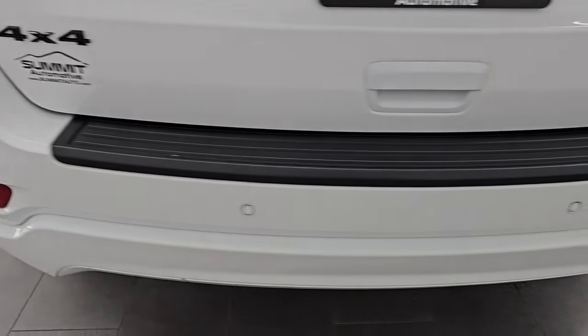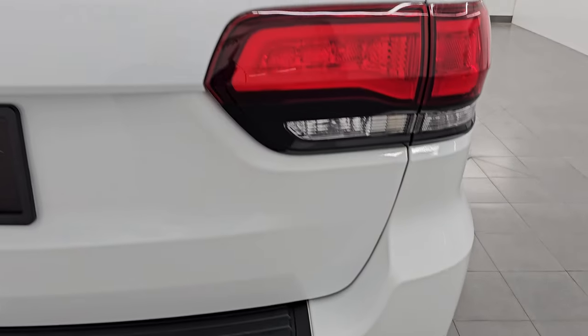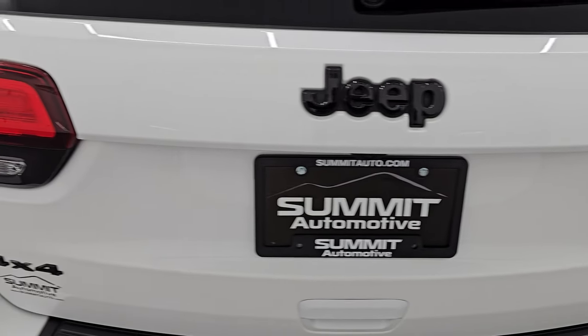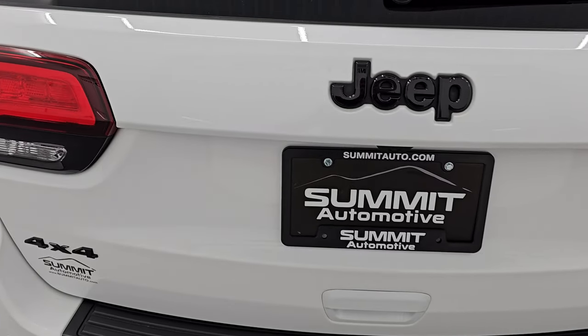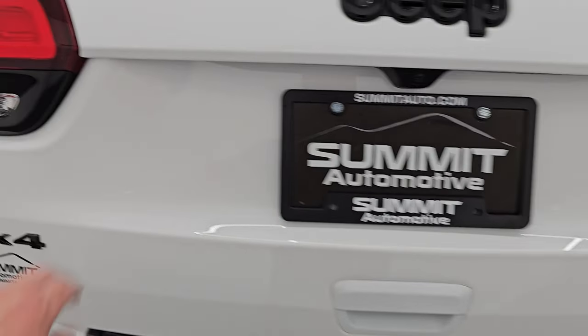Rear bumper's in great shape — no dents, scuffs, or scrapes on there — and you get the chrome-tipped exhaust. The rear gate is in excellent condition as well. You get the blacked-out 4x4 and Jeep lettering back here as well, and around the surrounds on the taillights.